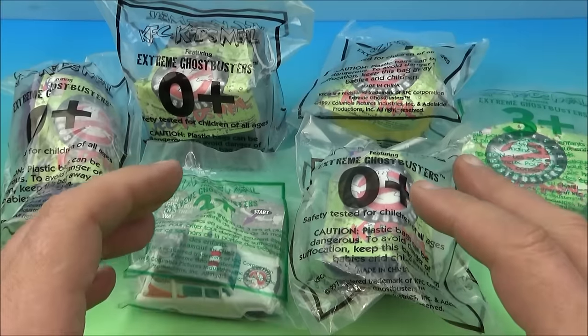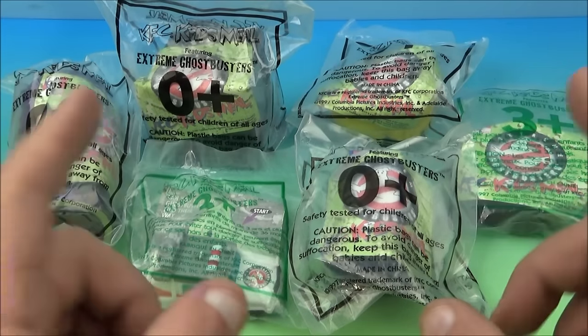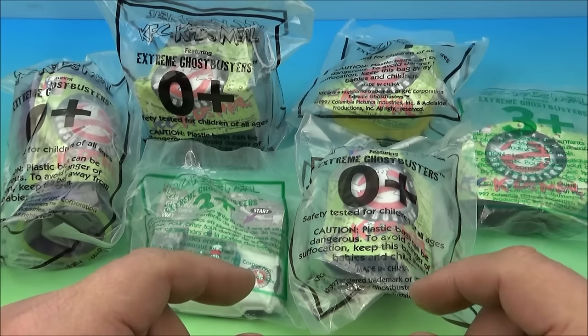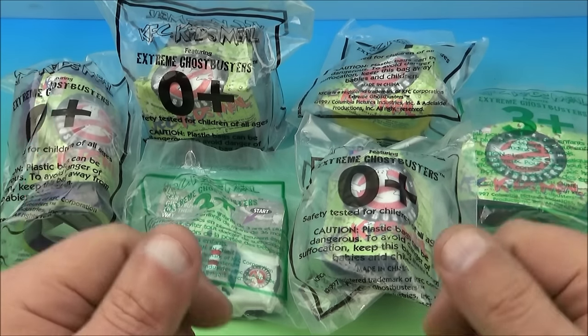How's it going everyone? Fast Food Toy Reviews here. Today we have Extreme Ghostbusters, a set of six awesome looking toys released by KFC back in 1997. Let's get them opened up and have a closer look.